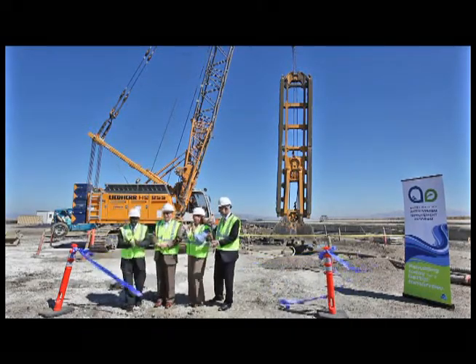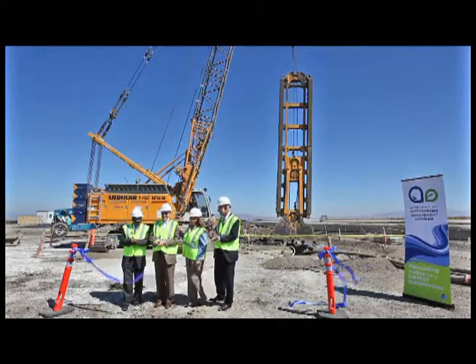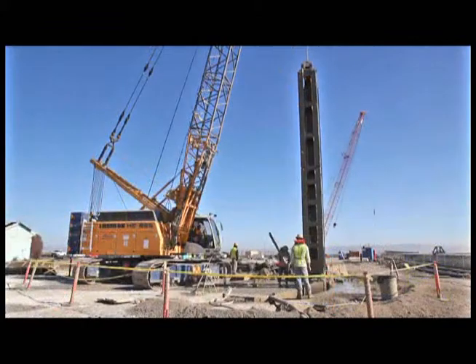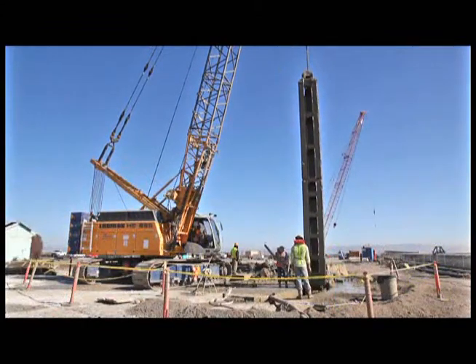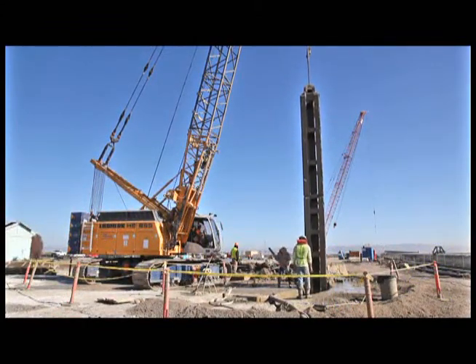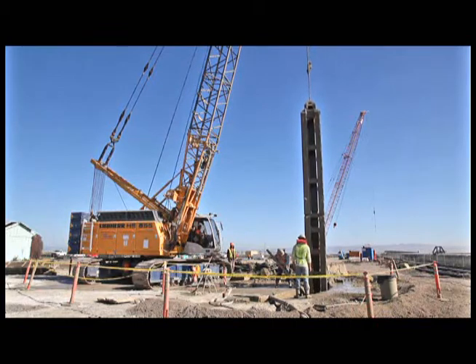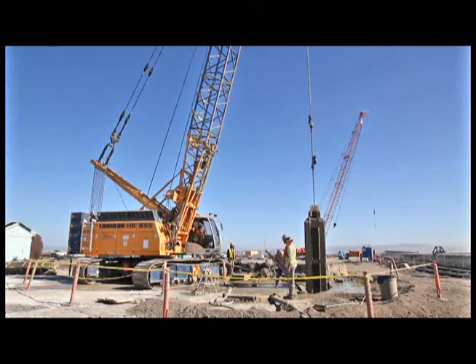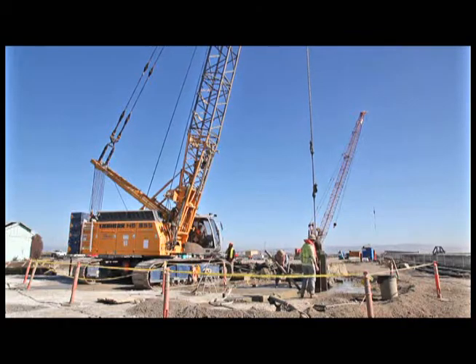A tunnel is by far one of our most challenging and one of the largest projects in the water system improvement program. With a budget of nearly $350 million, we will build the first ever tunnel under San Francisco Bay.